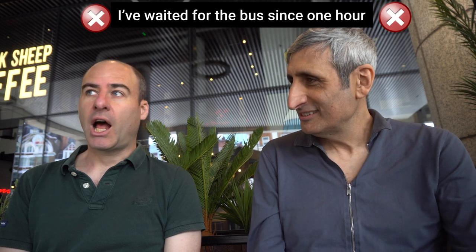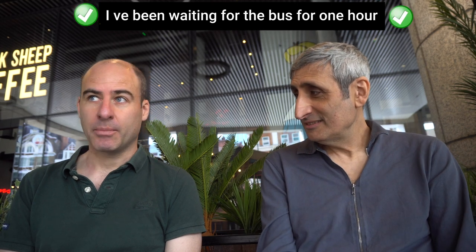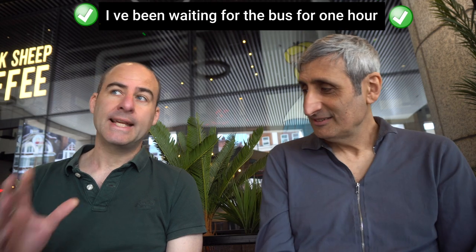Here's another common mistake: 'I've waited for the bus since one hour.' That's not correct. You would say 'I've been waiting for the bus for one hour.' 'Since' marks a fixed point in time in the past — so you could say 'I have been waiting since 12 o'clock.' You use the continuous form because waiting is a continuous action that started in the past and is still happening. Also, for duration of time use 'for,' not 'since one hour' or 'during one hour' — that's a very common mistake.